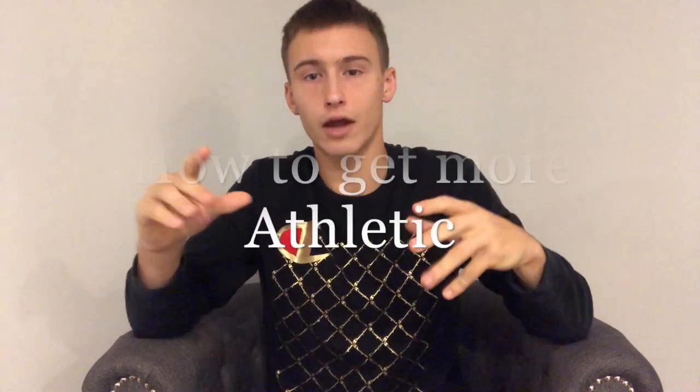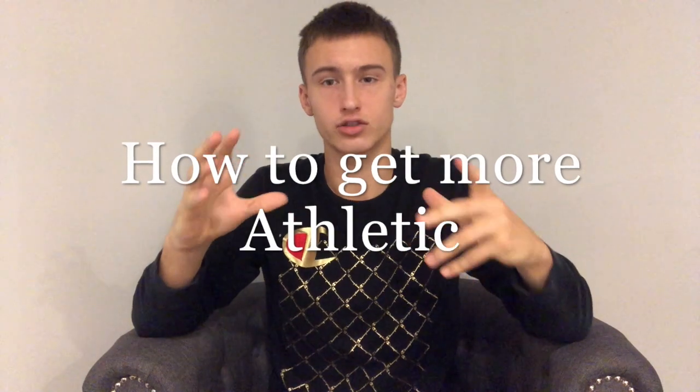What's going on guys, it's Mark with Nonstop Progress. Today we're going to talk about how you can get more athletic as a soccer player. You don't even need a gym for this — I'm going to show you how most pros increase their athleticism, and they don't even know it.